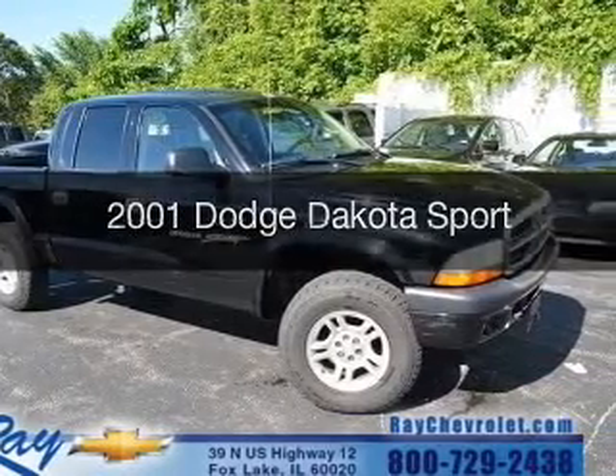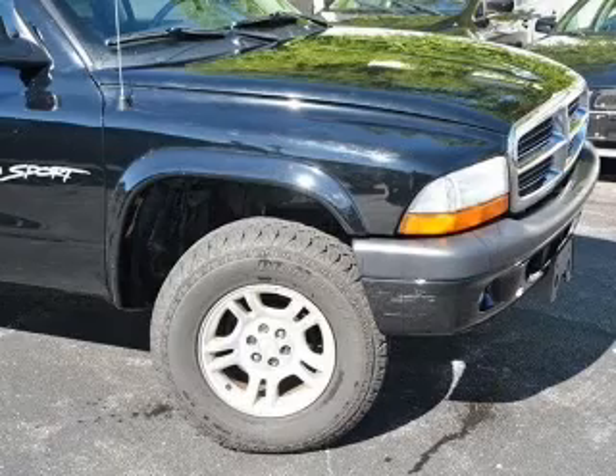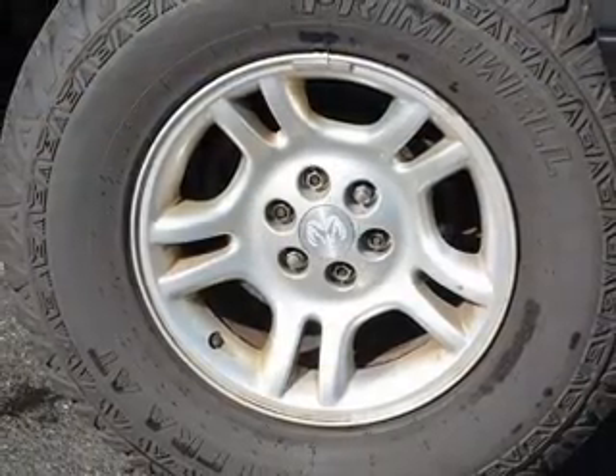2001 Dodge Dakota. Grab life by the horns. It's powered by four-wheel drive, eight-cylinder engine, and a four-speed automatic transmission.